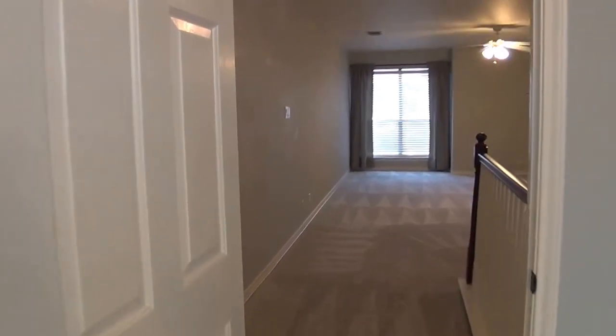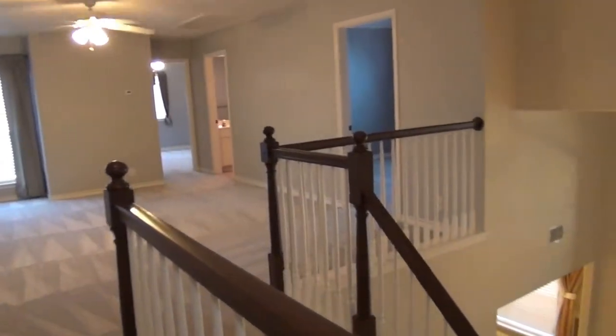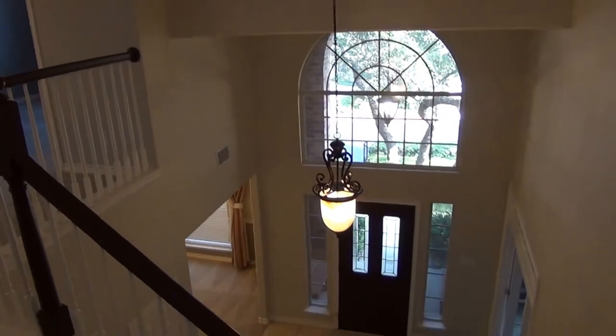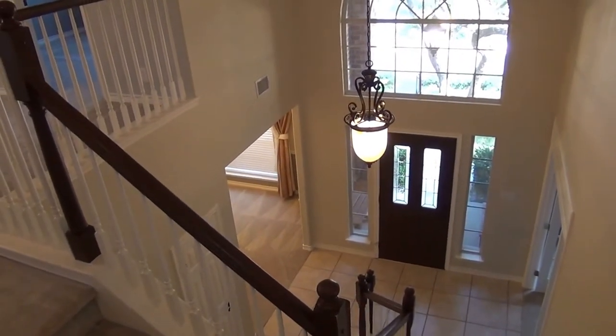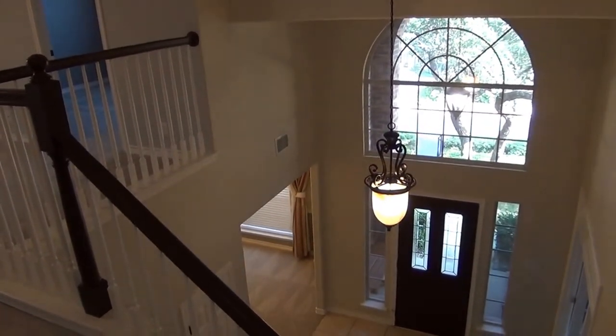If you'd like more information about this home or would like to schedule a showing, you can call me. My name is Mark Fee. My cell number is 210-618-9161, or you can call the office at Liberty Management at 210-681-8080. Thank you.